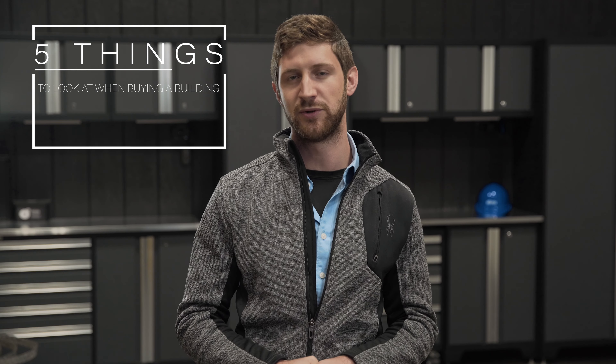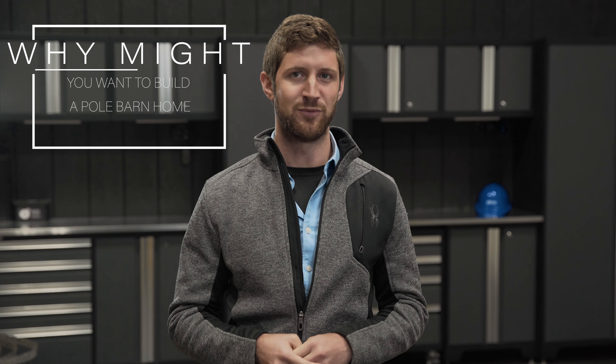My name is Kurt Baylor, I'm the VP of Marketing at FBi Buildings. Before we get into the five things you need to look at for building a pole barn home, I want to get into why you might want to build a pole barn home.